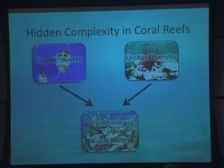In sum, the research I'm conducting is looking at complexity in coral reefs. We need to understand how they work in terms of cryptic invertebrates and the diversity of urchins, in order to really understand their functions and how we can best protect them.